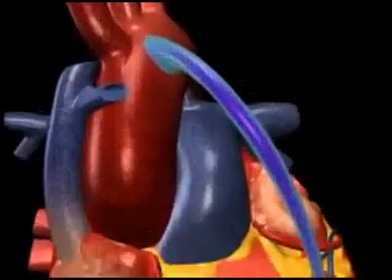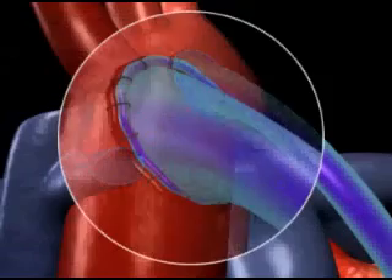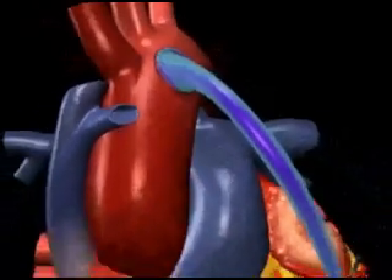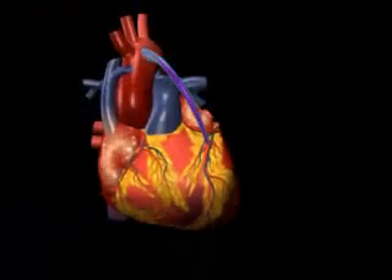The other end of the vessel is sewn onto the large artery leaving the heart, the aorta. The bypass thus increases the blood flow and reduces angina and the risk of heart attack.